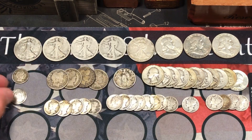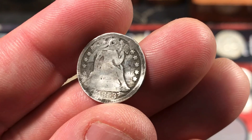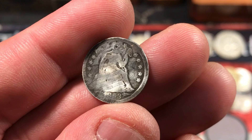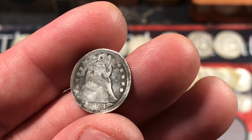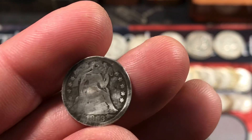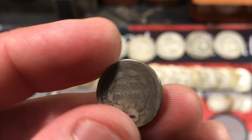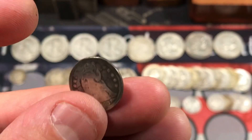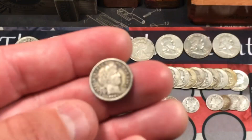We also got a bunch of dimes. Starting with the oldest — this was a cool find: an 1853 with arrows. The 1853 without arrows is definitely a better coin, but this 1853 with arrows was the first year they had the arrows by the date. This coin is damaged and in really rough shape — it's got a little hole up by Lady Liberty's head. But to find a Seated Liberty dime in the junk silver lot — pretty awesome.